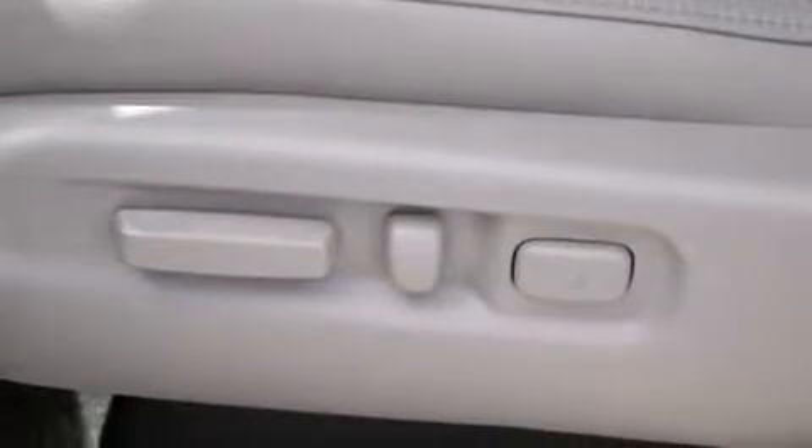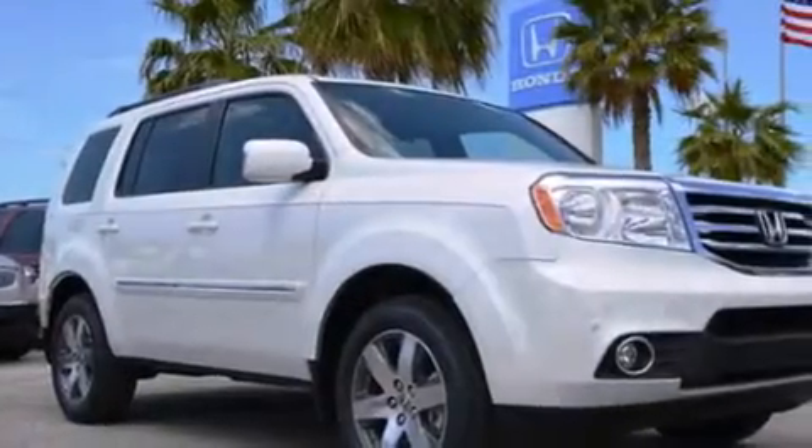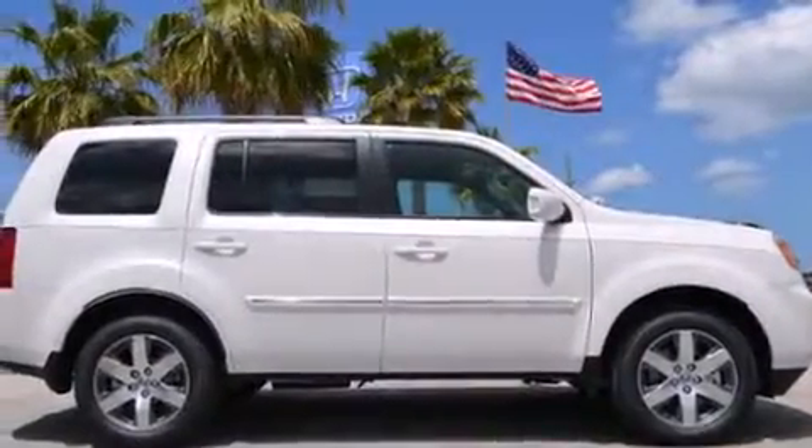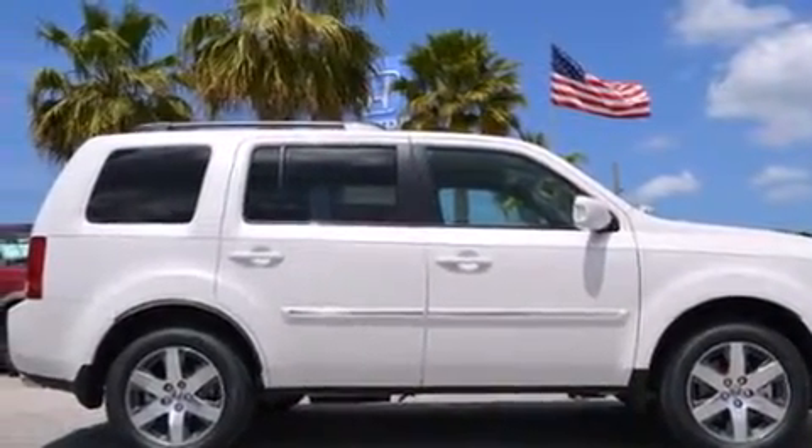Rear seat childproof door locks, air vents for rear seated passengers, a pass-through rear seat, an auto dimming rear view mirror, a power rear lift tailgate, and the leather seats provide great support and create an overall luxurious feel.